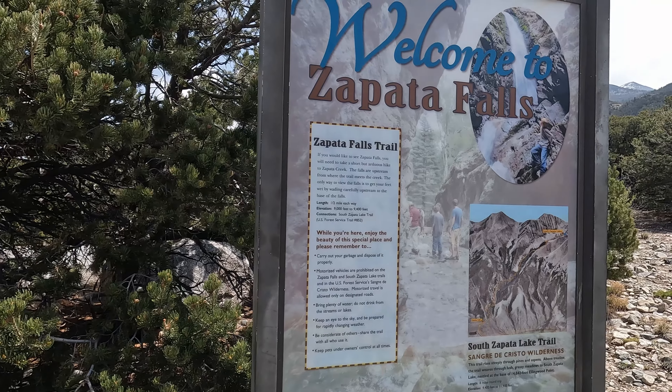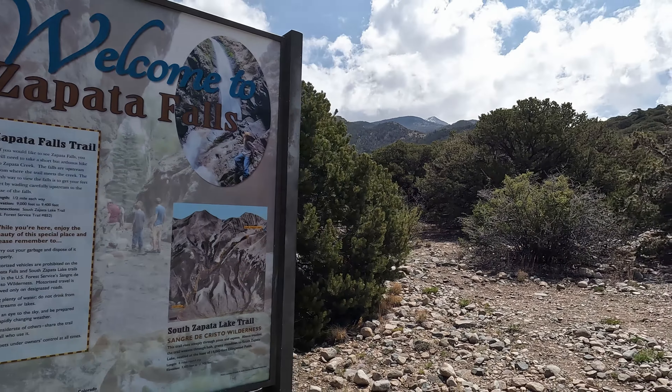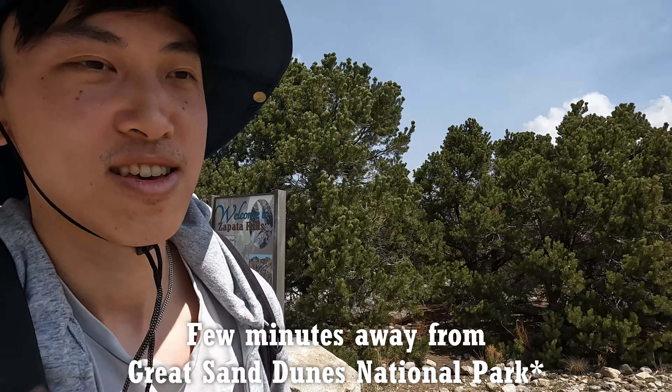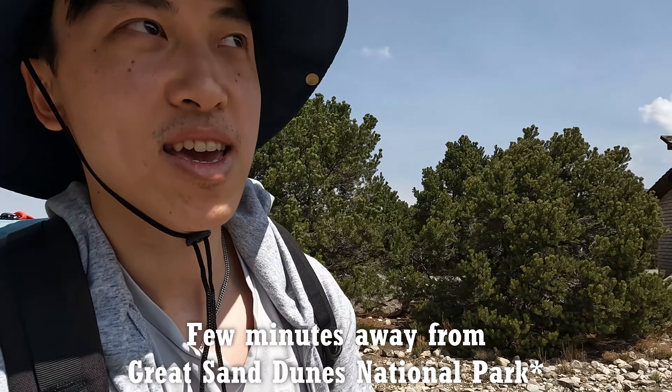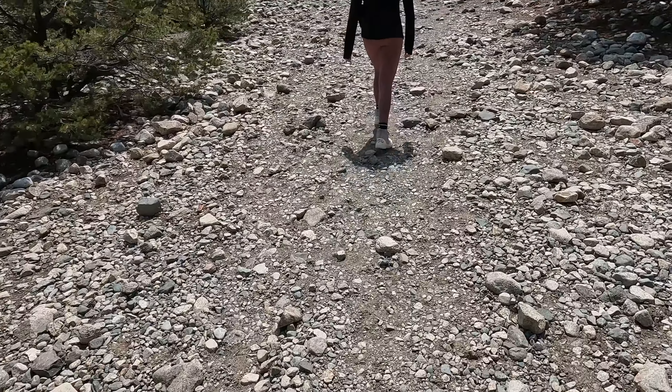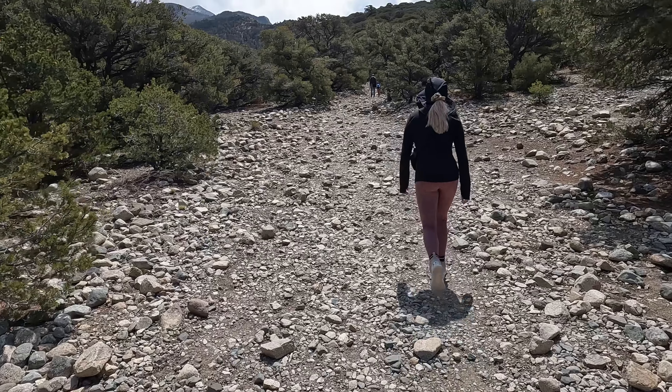Hey guys, on the way out we realized that the Pot of Falls is only a few minutes away, so we decided to stop by here. Apparently it's a pretty short hike — 0.5 miles — with a nice waterfall at the end. The trails here are very rocky, so we're wearing proper shoes.